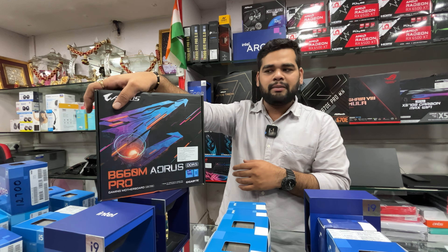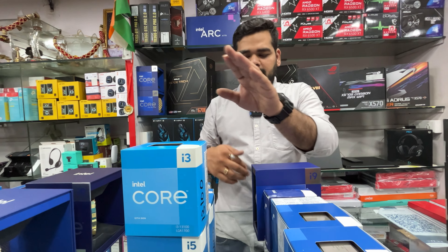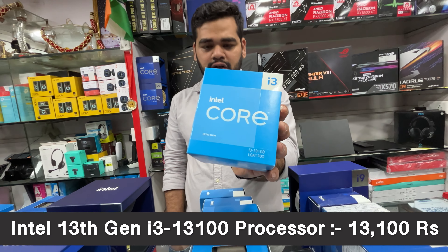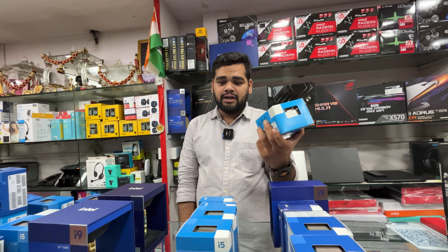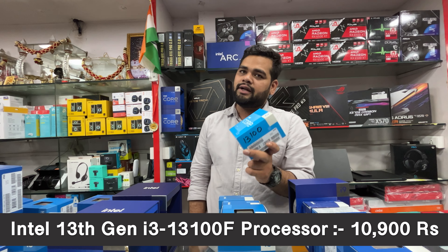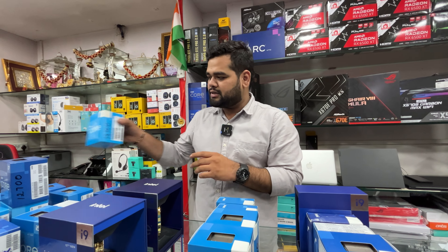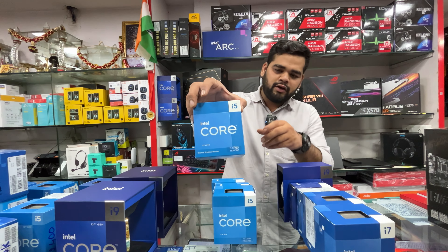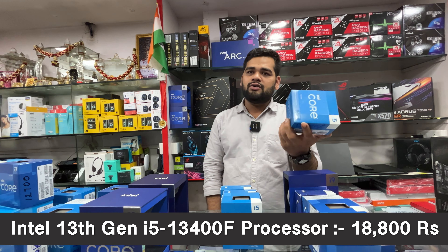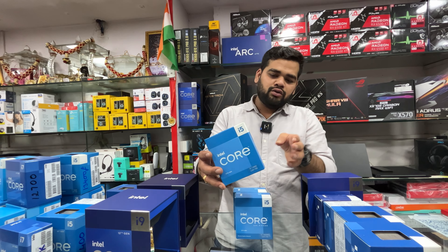Now for 13th gen processors. Starting with the i3-13100 with iGPU — priced at ₹13,100 all inclusive of taxes. Then the i3-13100F without iGPU is ₹10,900. These have all come into stock now and include stock fans. Moving to the i5-13400F — a popular and well-running processor — priced at ₹18,800 with stock fan and three years warranty, GST included.